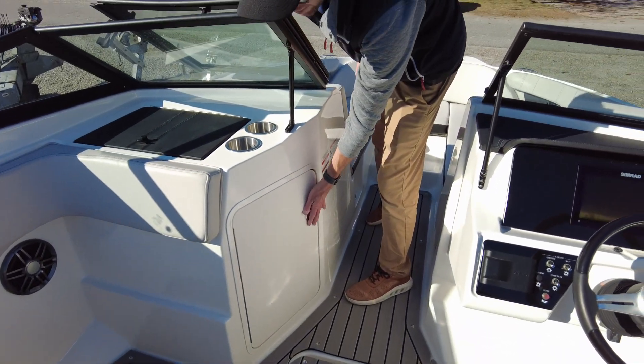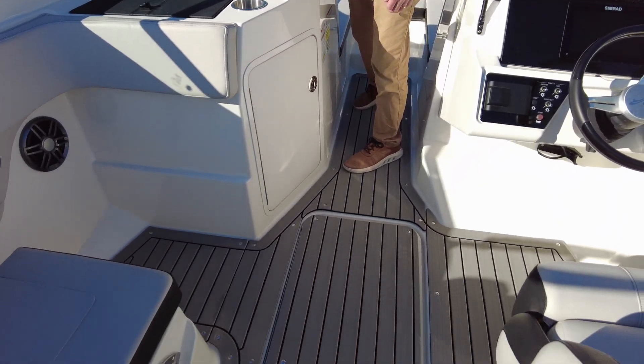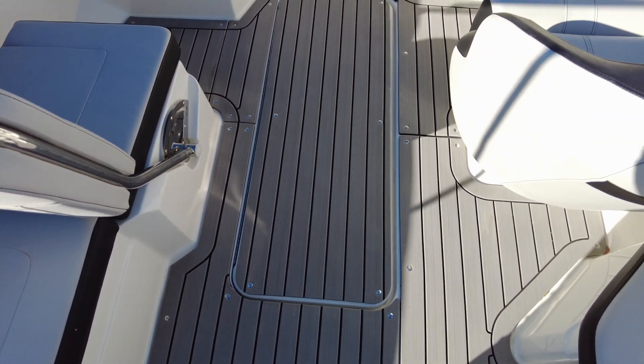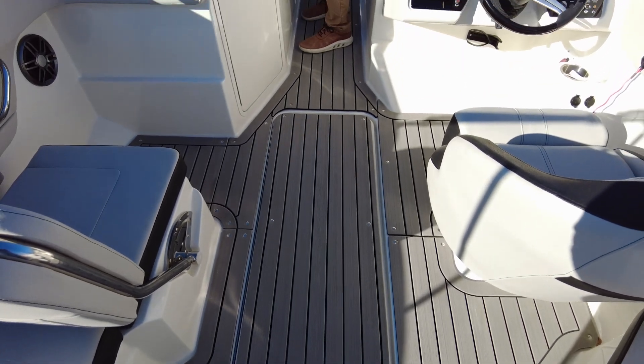In the middle of the deck is a large storage compartment. If you're going to be doing any water sports, store your fenders, lines, life jackets — deep storage there in the center of the boat.